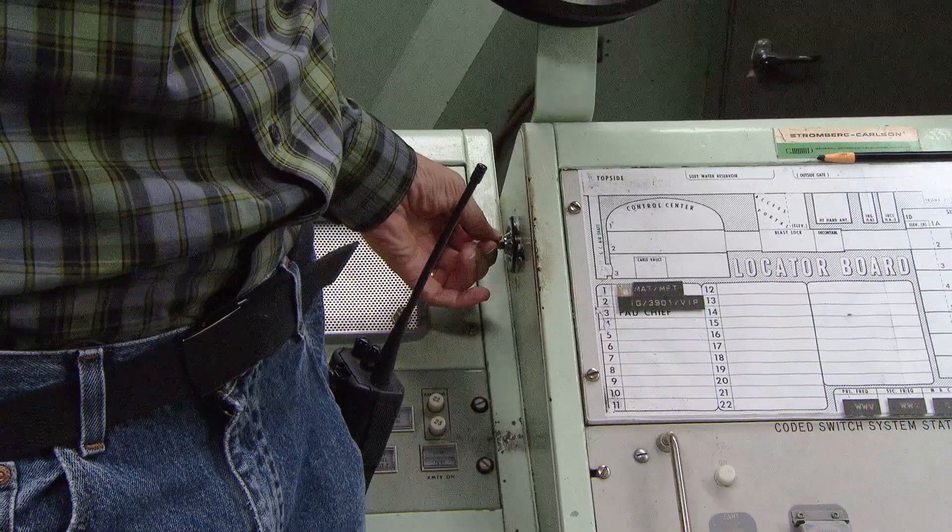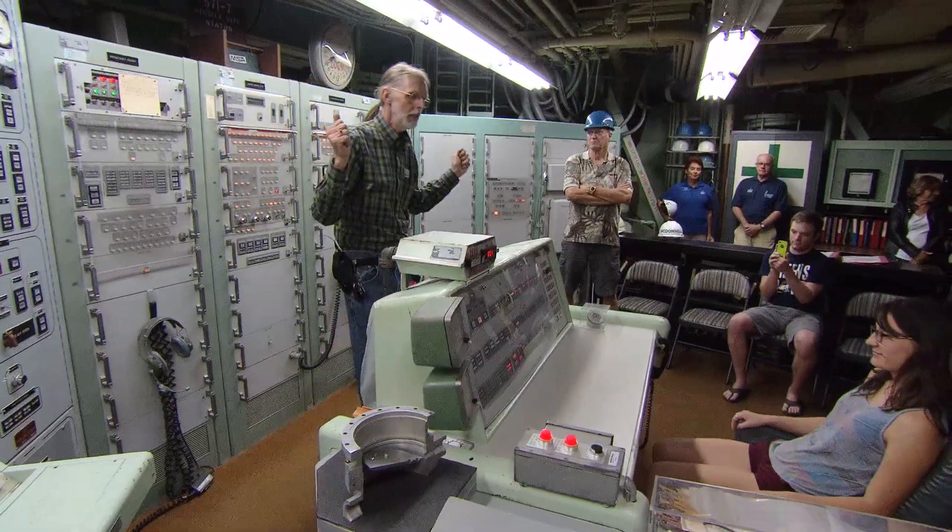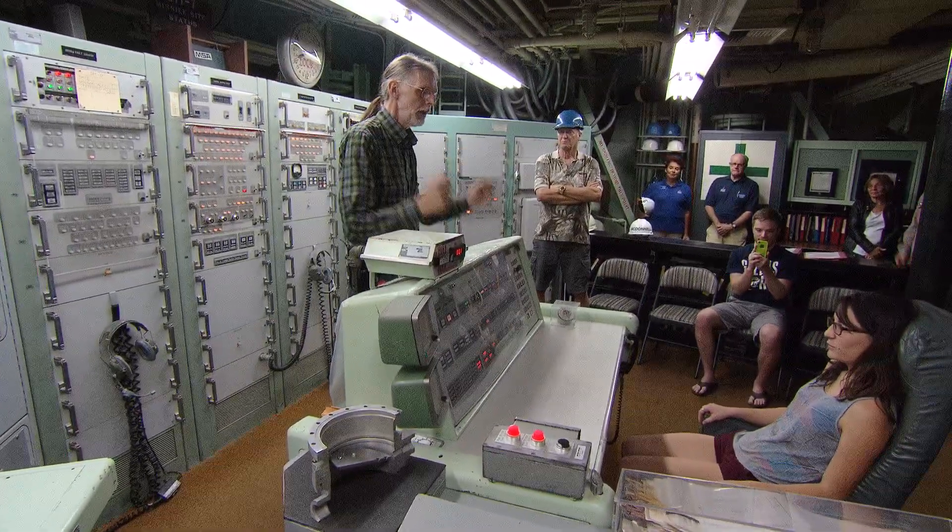When you get to turn keys, we always invite one of our guests to sit in the commander's seat and give us a countdown and turn the keys. I have had people refuse to turn the keys, even knowing that it's just a simulation. I've had people actually cry at that prospect. So it does have, I think at some level, a very significant emotional punch.